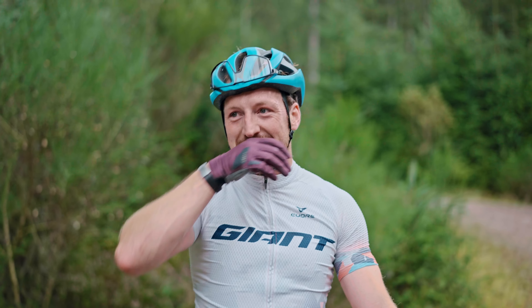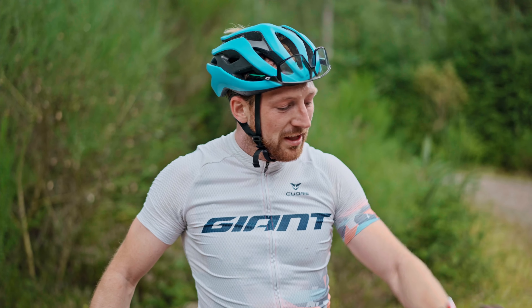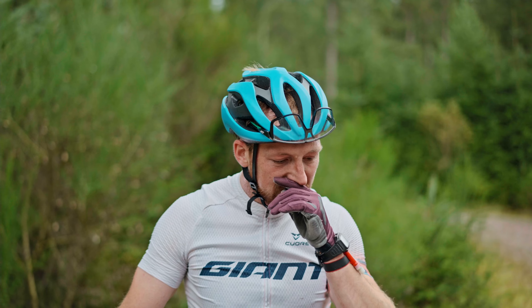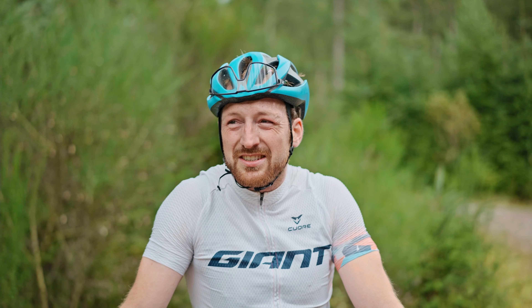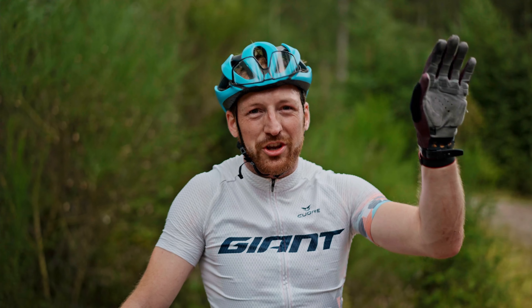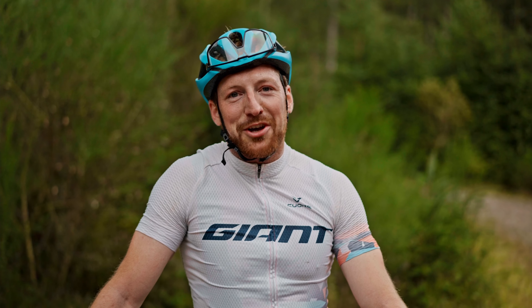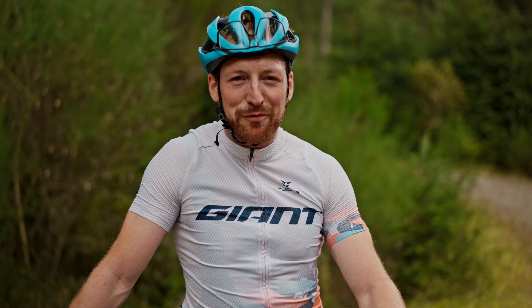Starting to tire now. We're just short of 70km in — about 65km — going into the last stage, stage 6, which apparently has a punchy 400-metre climb and then a descent. It's going to be tough work, but I'm looking forward to cake at the finish!